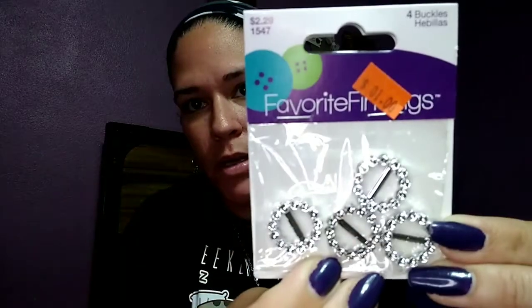I got these little bling buckles — there are four of them for a dollar. I thought they were cute. I could probably pop the metal center part off or use them to make bows with some bling for my daughter who loves sparkly things.